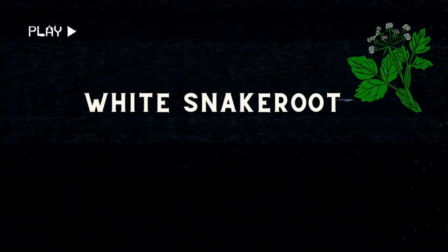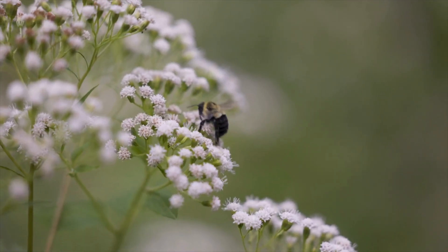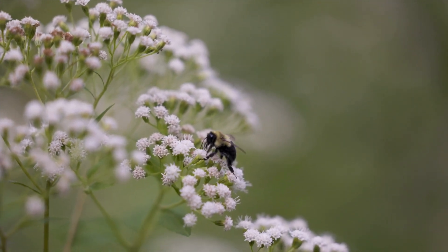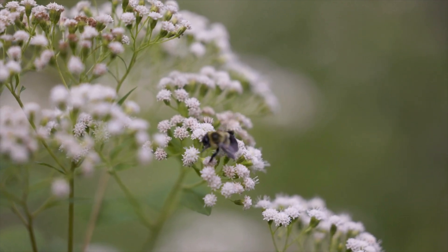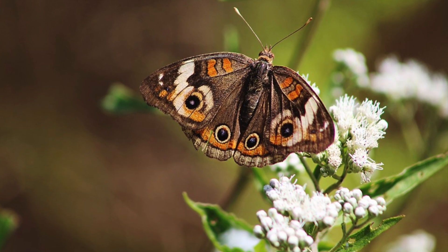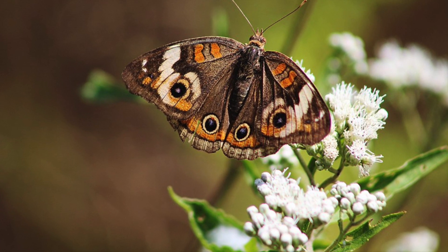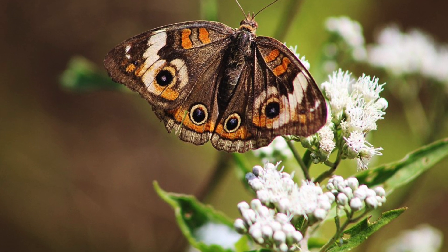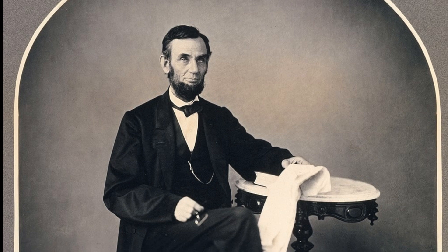White Snake Root — the silent poisoner. Across quiet woodlands and shaded pastures of North America grows white snake root, a plant whose small, delicate white flowers belie a devastating power. Containing the toxin tremitol, this innocuous-looking herb once caused a mysterious and deadly illness known as milk sickness, claiming thousands of lives, including Abraham Lincoln's mother, Nancy Hanks Lincoln.